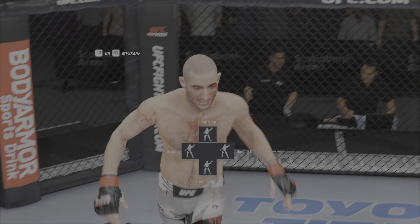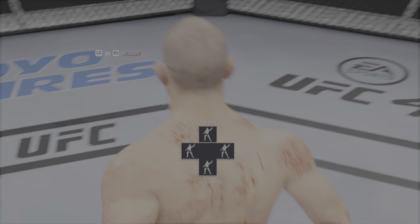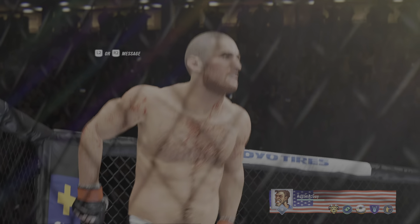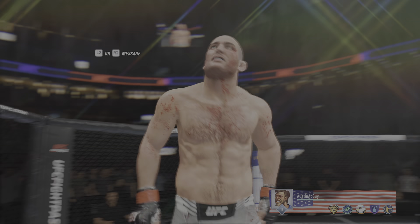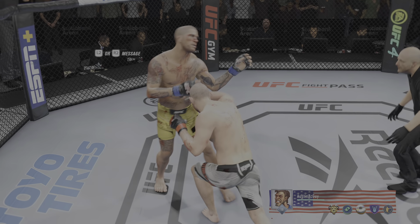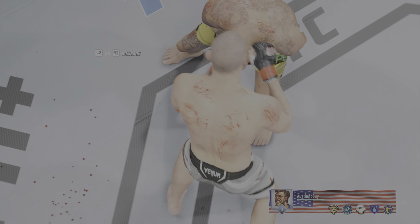Oh wow, that was nasty! The winner here was so aggressive with his onslaught that ultimately the outcome appeared to be an eventuality. As the referee, you've got to protect the fighter, and I thought he did a good job of doing just that.